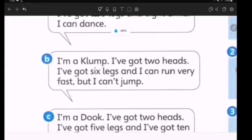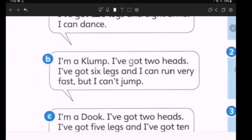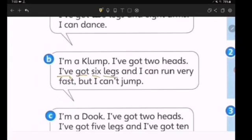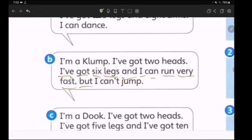Let's move on to B. Repeat after me. I'm a clown. I've got two heads. I've got six legs. And I can run very fast. But I can't jump.